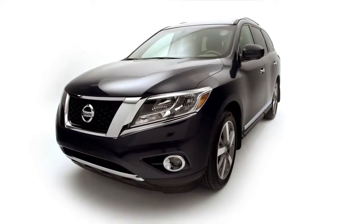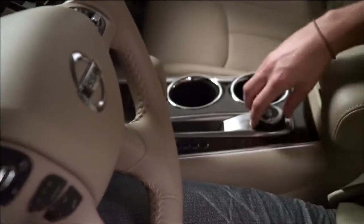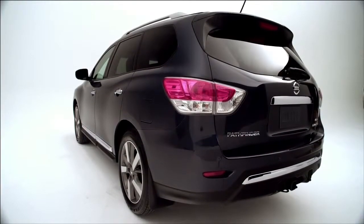The Pathfinder doesn't just look adventurous, it is adventurous. And all it takes is the turn of a dial. Thanks to the intuitive four-wheel drive, your Pathfinder has three awesome driving modes.